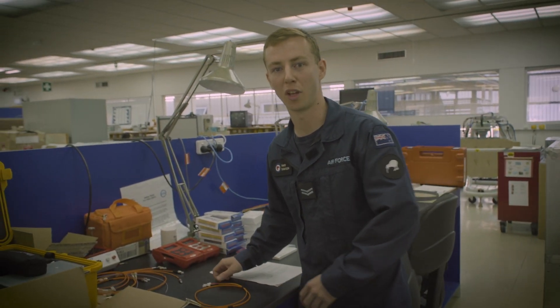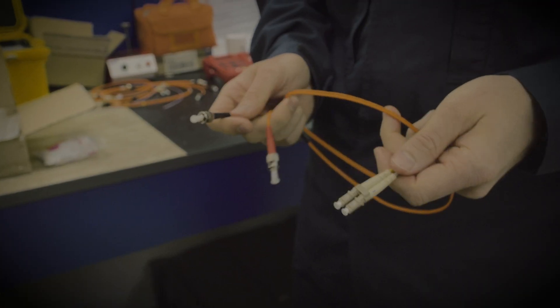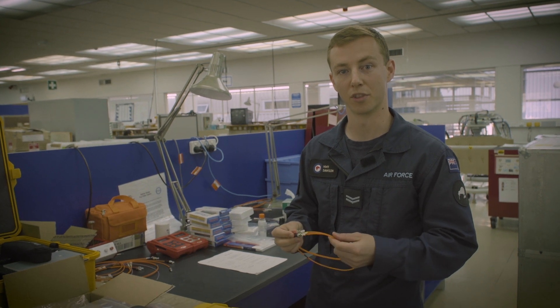Come check out our fibre optic bench. So this is the communications bay. Part of the communications bay deals with fibre optic cables. It just allows for faster communication for some of the mission systems.